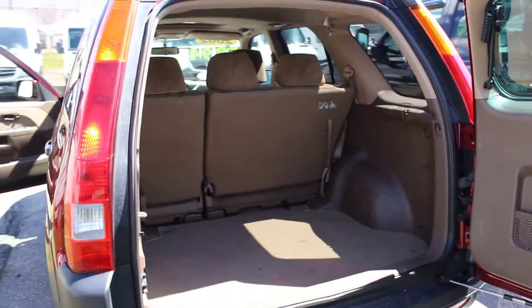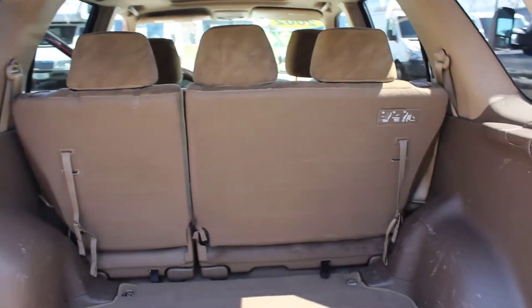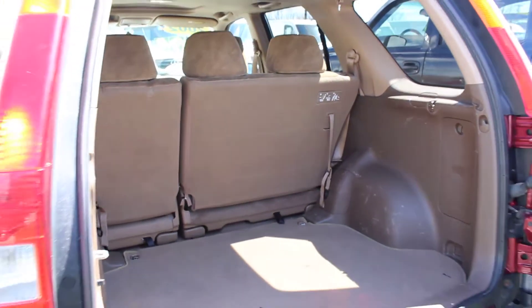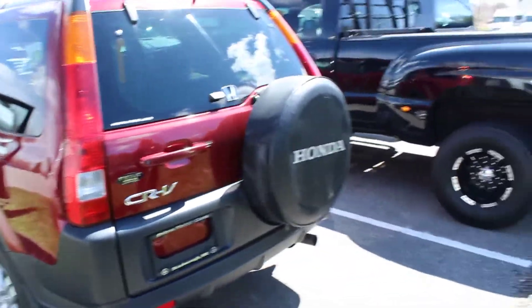I'm going to open the back for you. This is four-wheel drive. There's not a lot of vehicles with four-wheel drive that come up to this condition, so you have lots of space. There's a spare on the back.